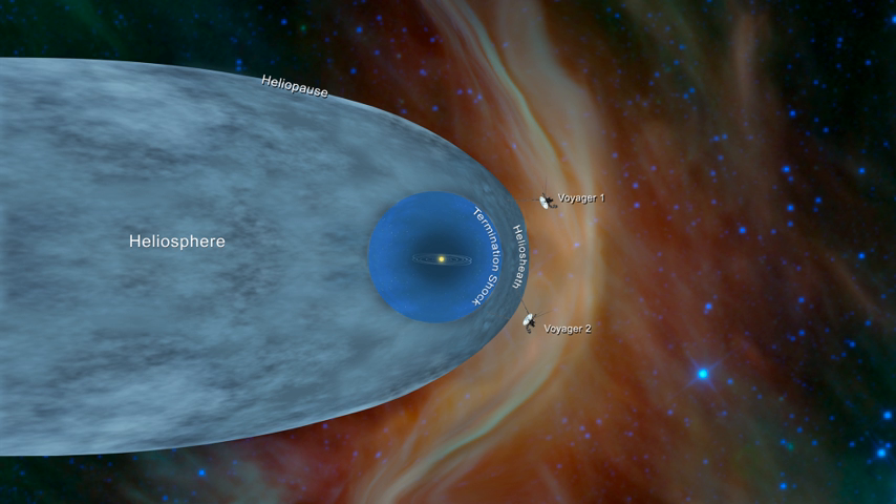Five spacecraft have returned much of the data about the heliosphere's furthest reaches, including Pioneer 10 from 1972 to 1997 with data to 67 astronomical units, Pioneer 11 from 1973 to 1995 reaching 44 astronomical units, Voyager 1 and Voyager 2 launched in 1977 and still ongoing, and New Horizons launched in 2006.